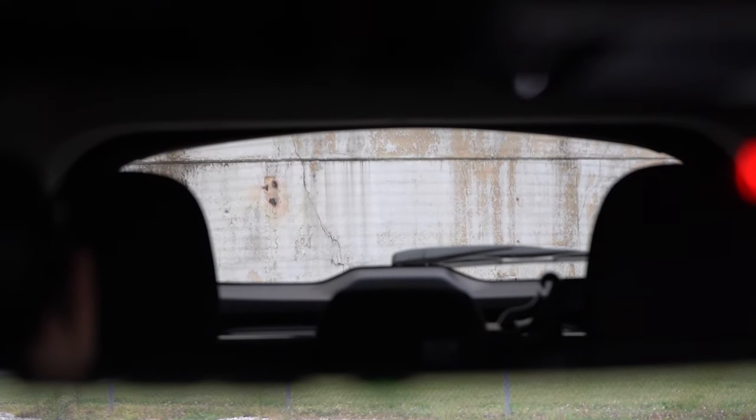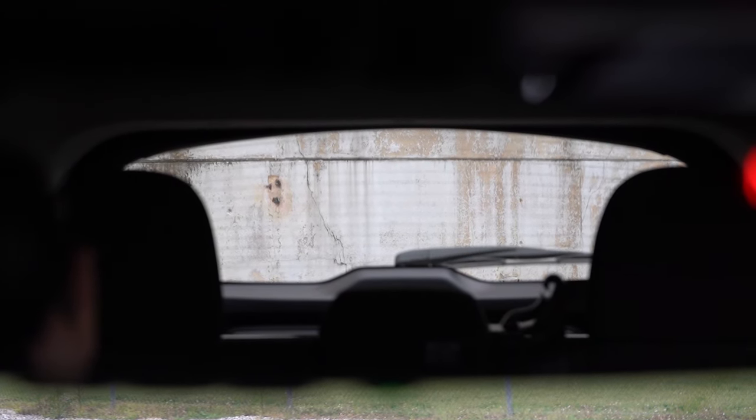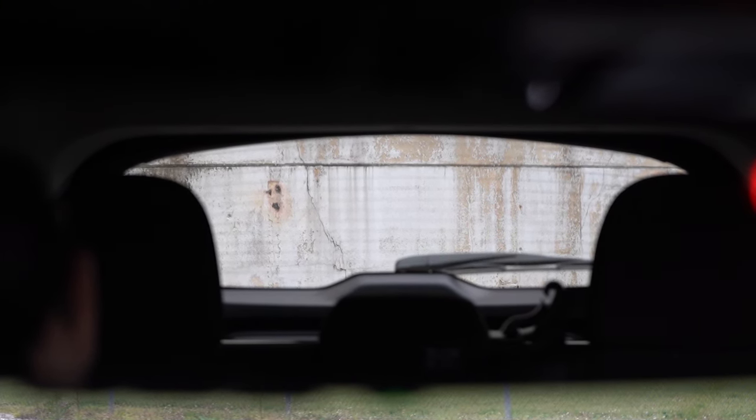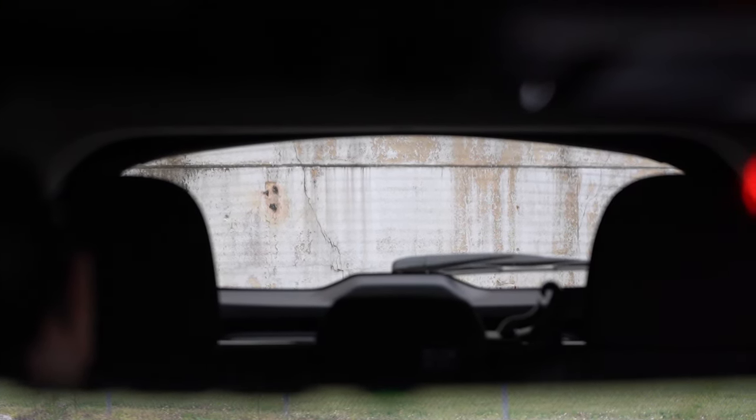Rear visibility — I was curious about this since the sedan always crushed it. It's actually pretty good; you do get a little blind spot in the rear two corners as you typically do with any hatchback. That said, the visibility is not as bad as the Mazda 3 hatchback, which I recently reviewed. The rear window is actually pretty big for a hatchback. That rounds out the performance segment — let's take a look at the exterior.